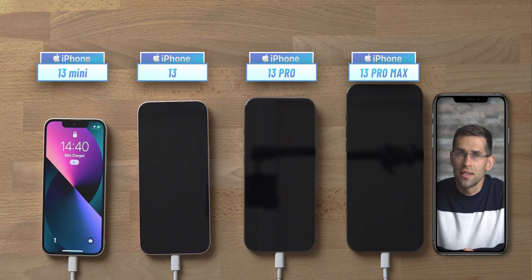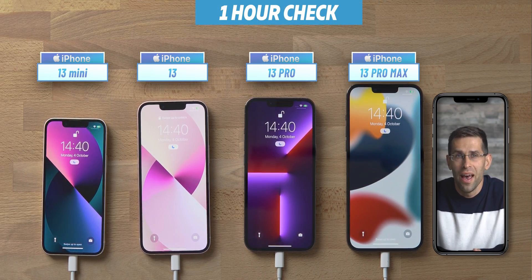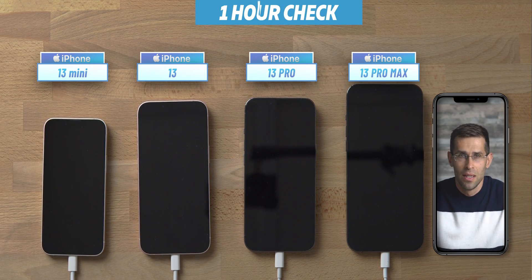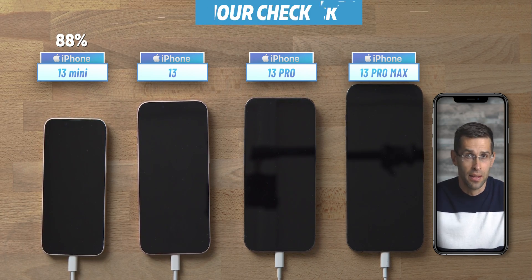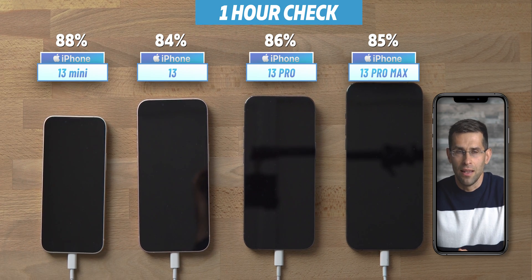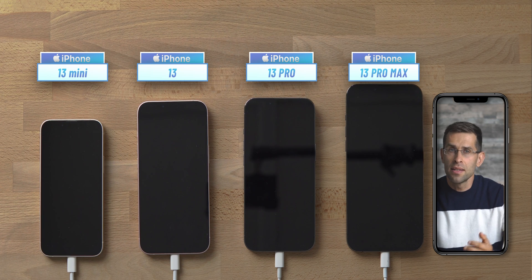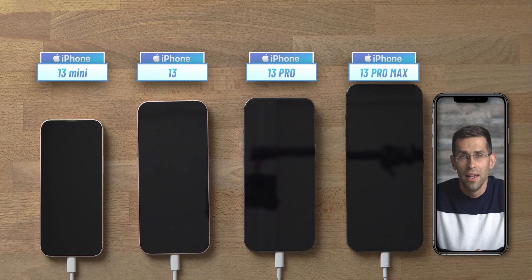Next up, it's already one hour since the beginning of this test, and by this time most other phones would have charged up completely — but not iPhones. Apple is extra conservative with charging speeds, and for good reason: an exploding iPhone battery could slow down sales in a big way. One hour in, the mini has 88%, the 13 is at 84%, the iPhone 13 Pro is at 86%, and the Pro Max has reached 85%. Interestingly, after you hit about 80% battery level, the charge rate slows down to just 5 watts to preserve battery health, and those last few percentage points take extra long.